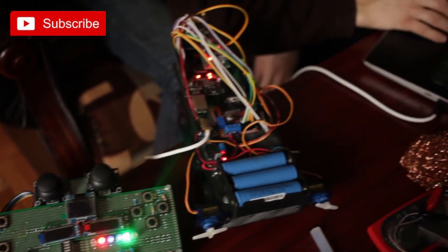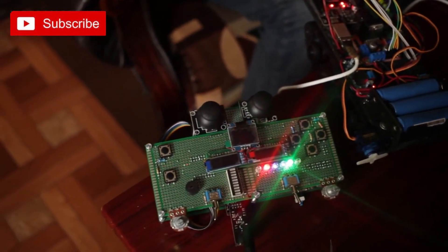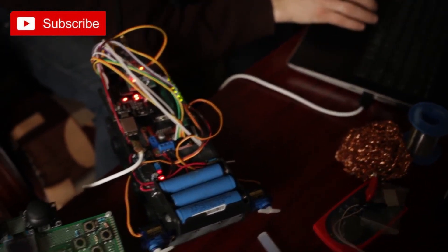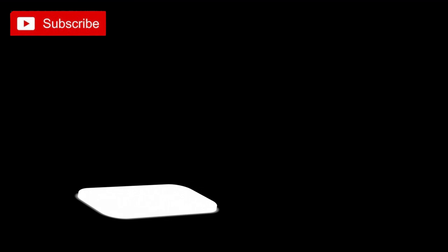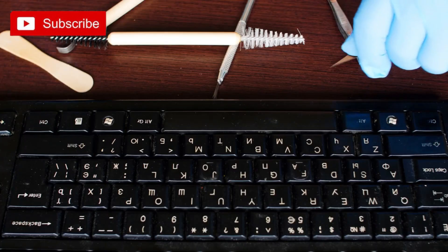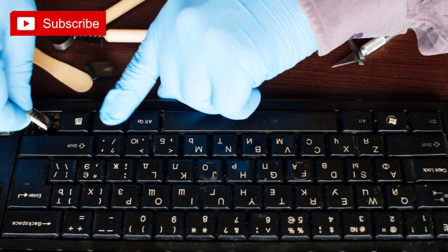Whether you're a seasoned tech enthusiast or a beginner looking to dive into this captivating world, these 10 exciting DIY tech projects are sure to ignite your passion and inspire you to embark on your own technological adventures. From building your own retro gaming console to designing and programming your own smart home automation system, the possibilities are endless. These projects not only provide a hands-on learning experience but also offer a sense of accomplishment and satisfaction as you witness your creations come to life. So put on your tech-savvy hat, grab your tools, and get ready to unleash your inner techie.